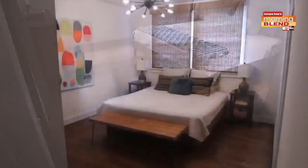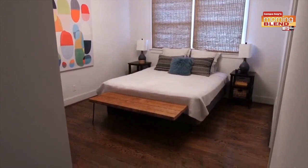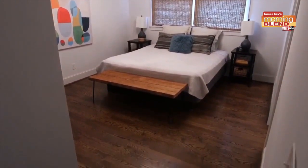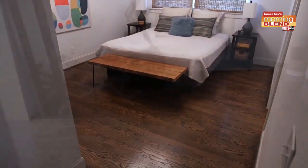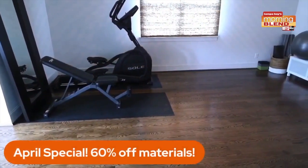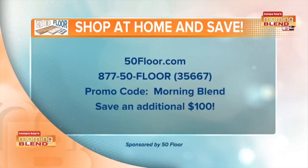These before and afters are just amazing. A simple floor change can really make a room look totally different. Thank you so much for joining us, Michelle, and laying it all out for us. We've been showing the website and the number to call — mention the Morning Blend, because that's an easy way to save an additional $100 off. Michelle, so good to see you.